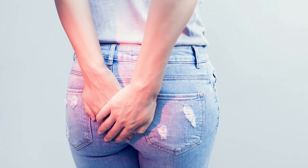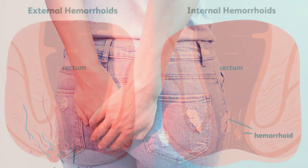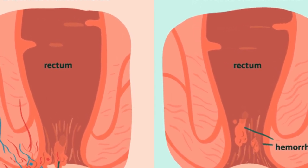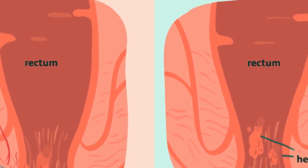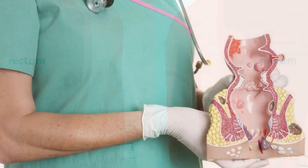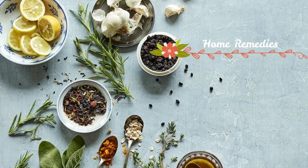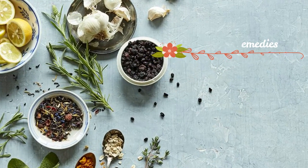There are many factors which can contribute to them, such as family history, lack of physical activity, obesity, food allergies, pregnancy, heavy lifting, prolonged sitting or standing, gravity, low-fiber diet, and constipation. If you have serious piles — hard stool, a lot of bleeding, etc. — you should ask for medical advice. If you do not have serious piles, we recommend home remedies.